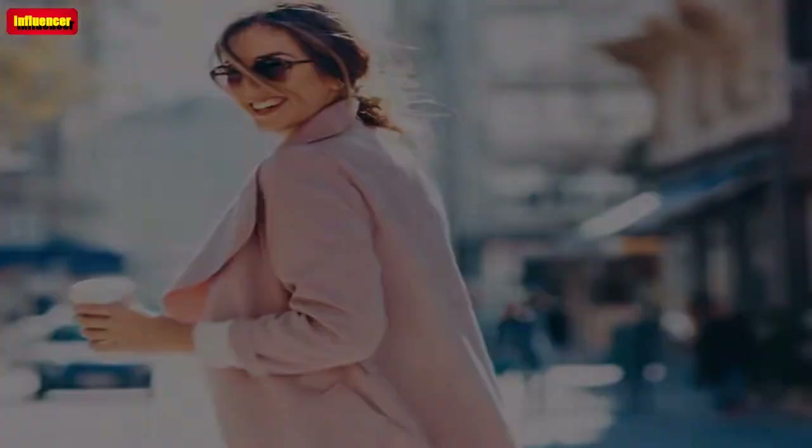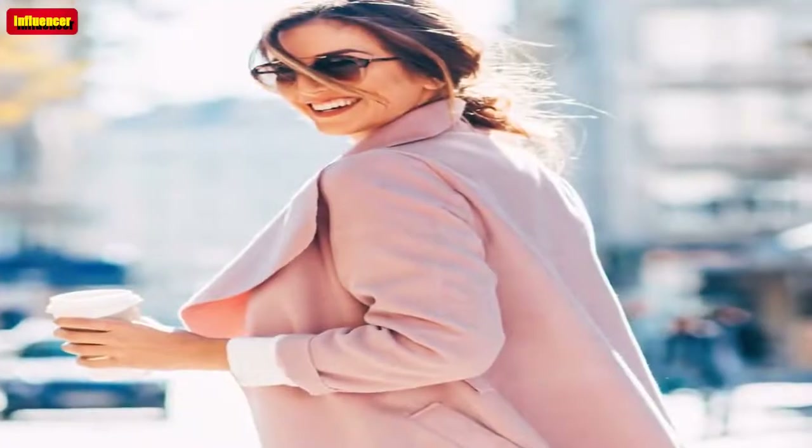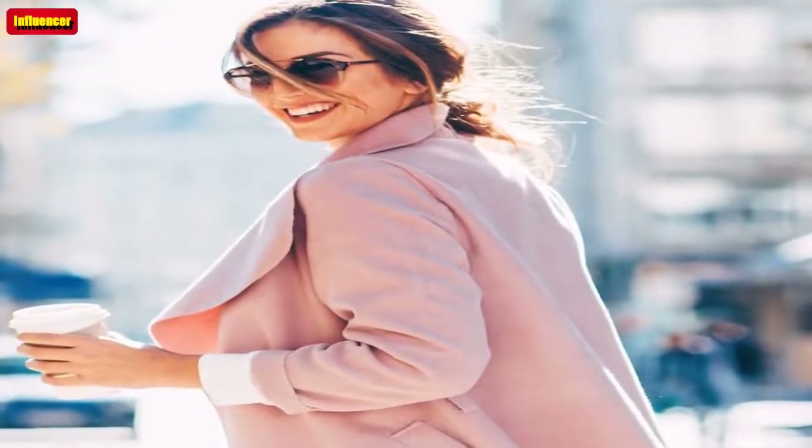This plaid, preppy skirt comes in 21 colors, and it's giving us all the Clueless vibes.